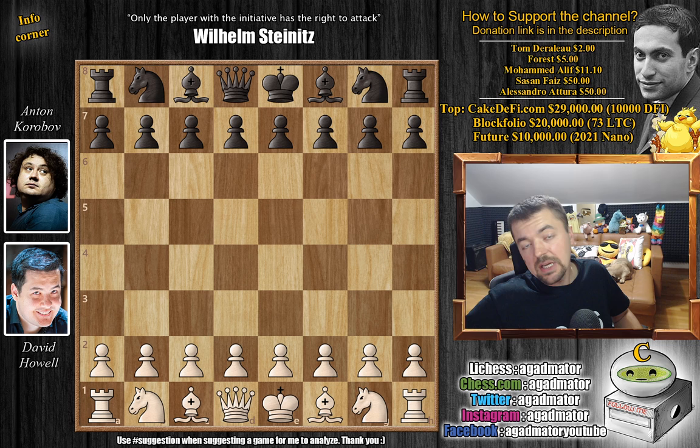Hello everyone and welcome to another interesting game from round 9 of the feedhs.com Grand Swiss. It's David Howell vs Anton Korobov. Howell is on a nice winning streak and is now tied for first place with Caruana and Alireza. Korobov had not lost a single game so he's having a great tournament, while Howell lost one game to Fabi but then got three wins in a row.